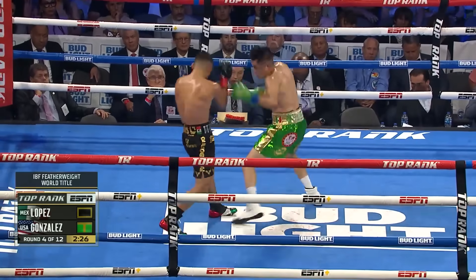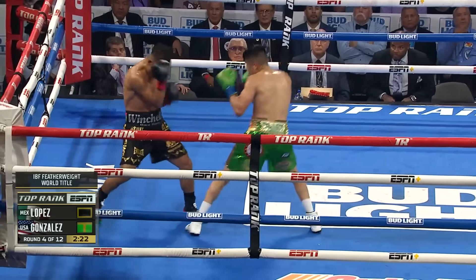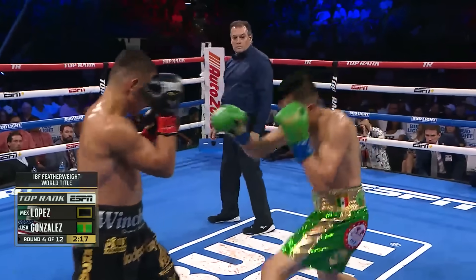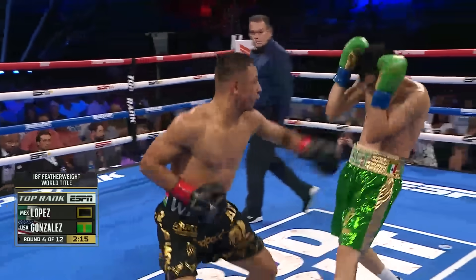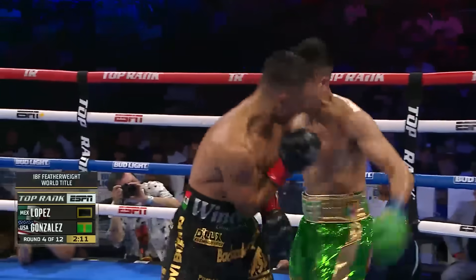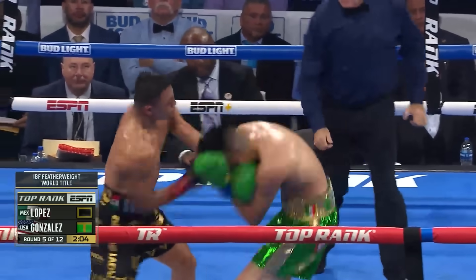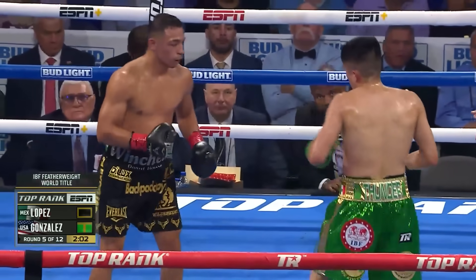He looks unfazed, he looks bored. He's just like, just a day at the office — nothing to lose. Joet's so focused right now. He's expending so much energy trying to be efficient, and Lopez is there mid-range like he's doing right here. He shoots a jab out there, but then he covers up when some offense is coming back.